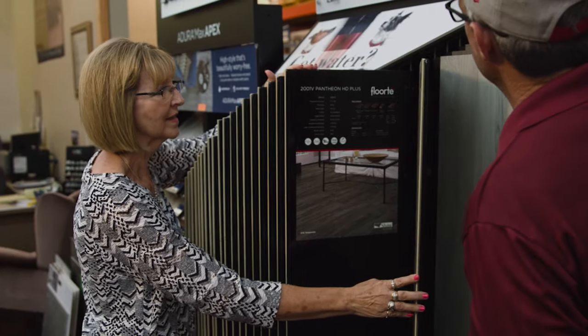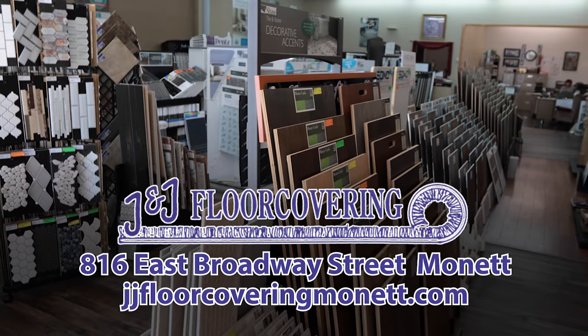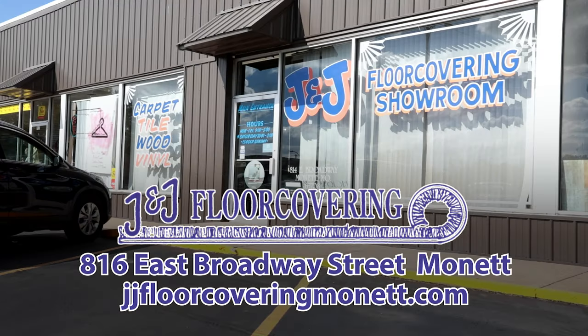When you're ready to purchase, come in and talk with us. We're not just online. We're here to help you choose the right flooring for your home. J&J Floor Covering — online and on Broadway in downtown Monette.